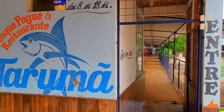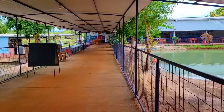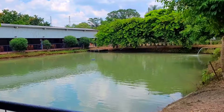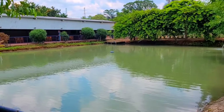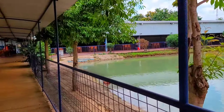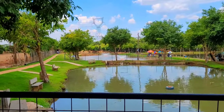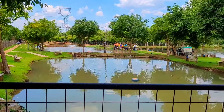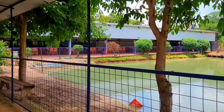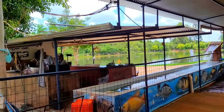Vou compartilhar com vocês um pouquinho do pesqueiro Tarumã. Pesqueiro sensacional, galera. Que estrutura! Aqui é um lago de engorda. Seu João falou pra mim que tem pirarucu, tem dourado aqui, até 5 quilos. Depois ele vai soltar no tanque da pesca pesada. Tem mais alguns tanques aqui. Aqueles dois tanques do fundo é pra quem pesca na diária, paga 100 reais, o que pegar leva embora. Olha a estrutura.